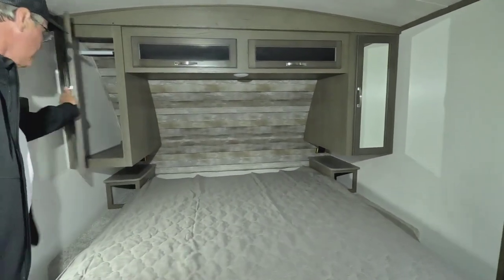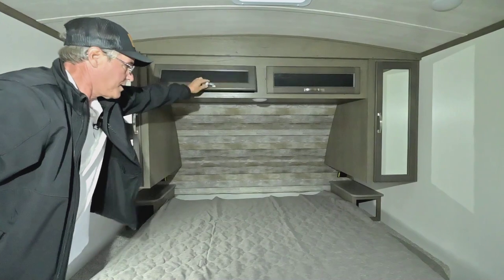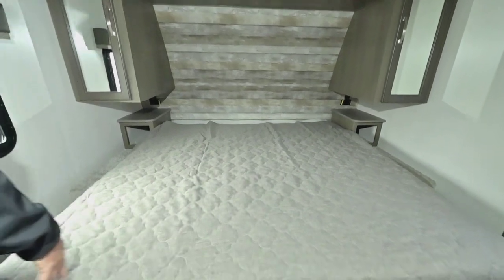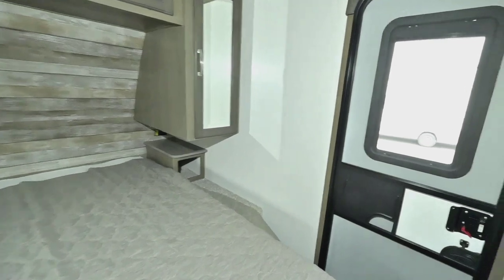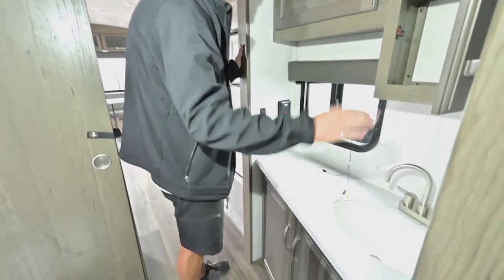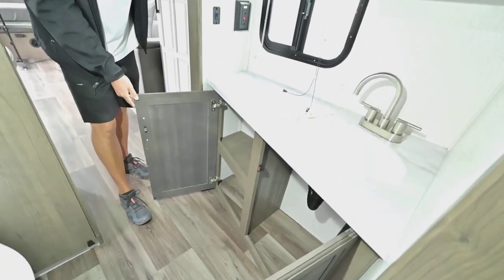Looking at both sides of the main bedroom, you have shirt closets with space above, nightstands with plug-ins and USB ports, and storage underneath the bed. There's also access from outside via the doorway into the main bedroom. Looking through here, we have a pocket door that stays out of the way, keeping it nice and open, with lots of counter space and a medicine cabinet with cupboard space below.